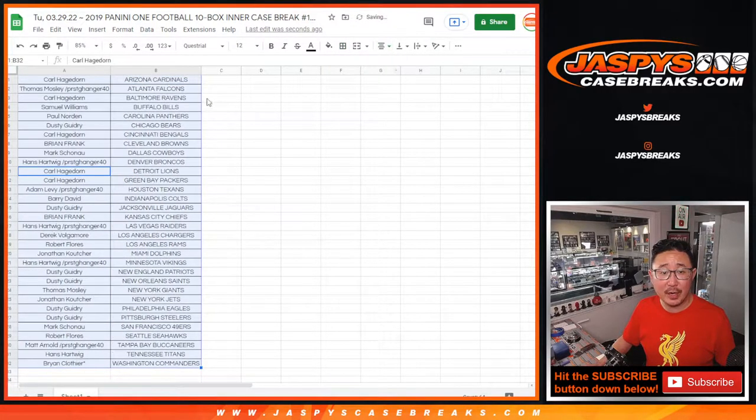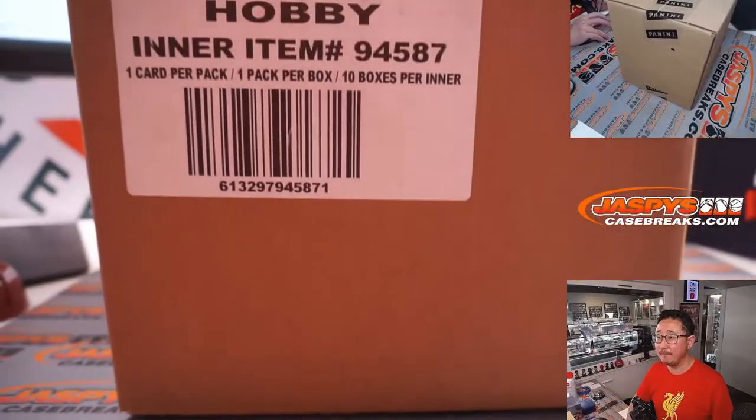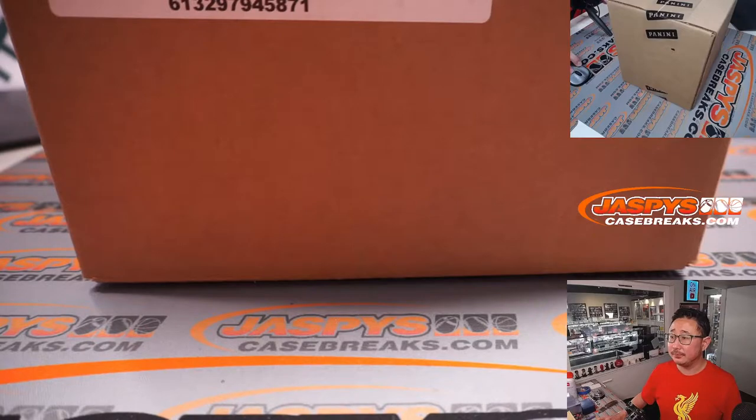Feel free to trade if you'd like. We're going to pause the video and see if there's any trades during that trade window. Here's the inner case right here — 2019 edition. We're going to pause the video once again; when we come back we'll see if there's any trades, then we'll have the break. Welcome back, everybody — no deals were done.